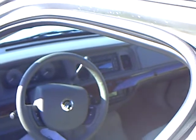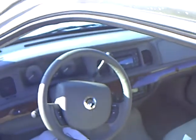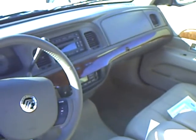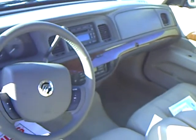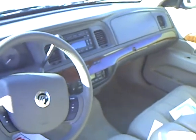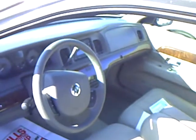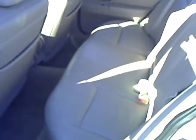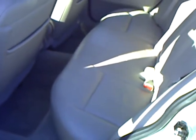It does have the traction control. Rear-wheel drive with traction control helps you get through those icy, snowy conditions. The information center has climate control, so you can just set your temperature and forget it. It does have power adjustable seats. You can see it's very spacious inside, front and back — lots and lots of room, so you can get everybody in there.